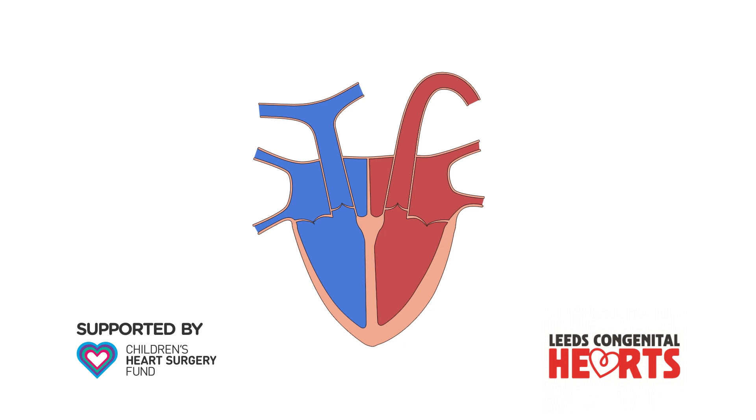This video explains the congenital heart condition pulmonary stenosis. You may wish to view our video on the normal heart function first.